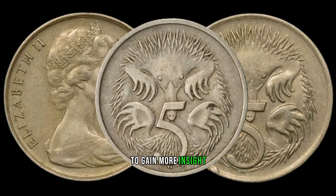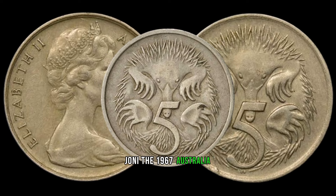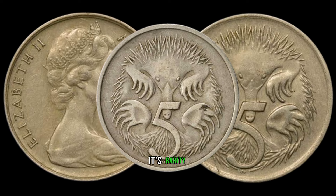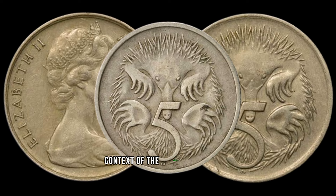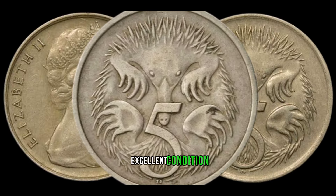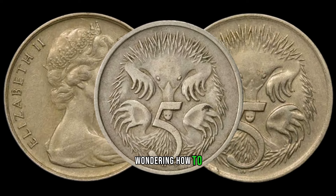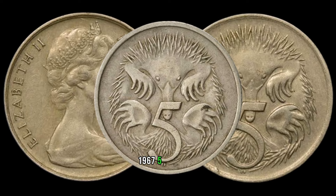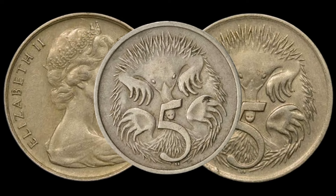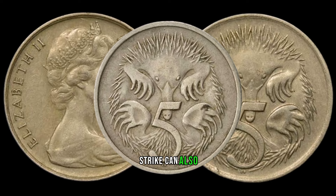To gain more insight, we reached out to numismatic expert Joni, who notes that the 1967 Australia 5-cent coin is a hidden treasure for collectors. Its rarity, coupled with the historical context of the mintage transition, makes it highly sought after. Keep an eye out for coins in excellent condition, as they can be a valuable addition to any collection. Look for sharp details, minimal wear, no scratches, and coins with errors or unique features like a double-die strike can also command higher prices.